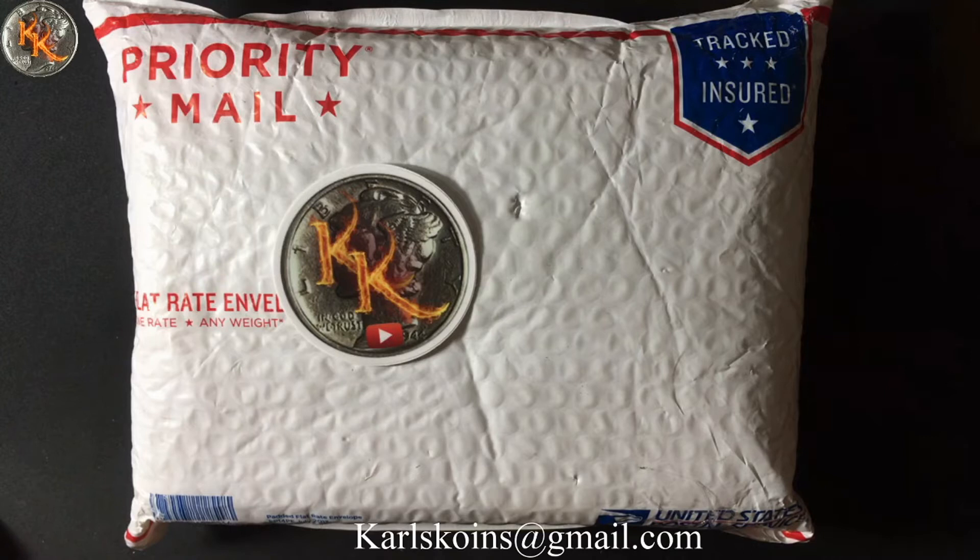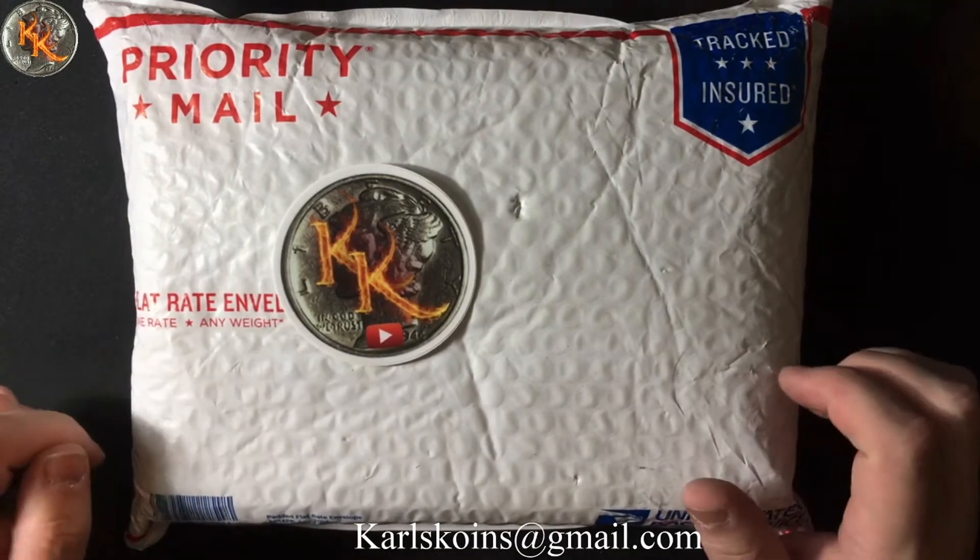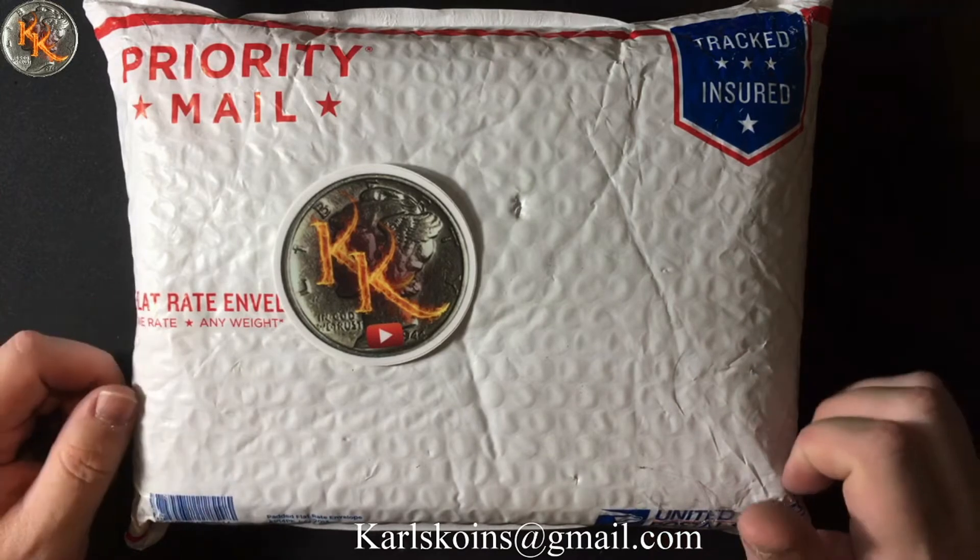Good afternoon, good morning, good evening, and good night, wherever and whenever it is you watch this video. On today's video, I just got a package in the mail and I am very excited about it, and I can't wait to share it with you.